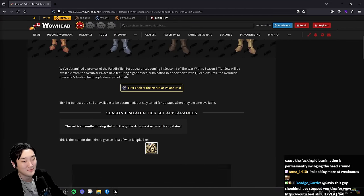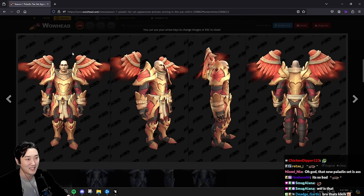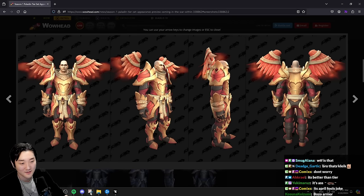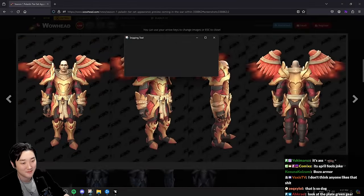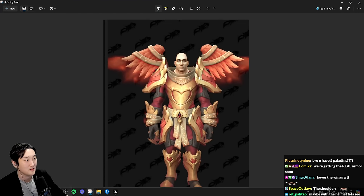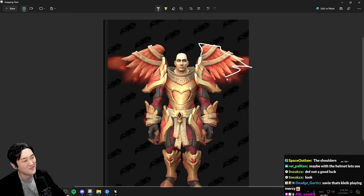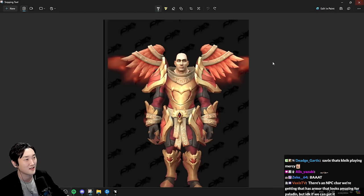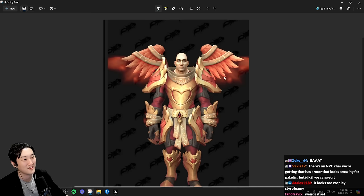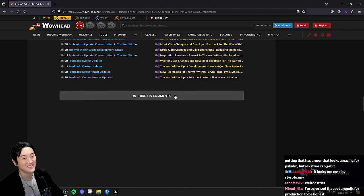Maybe some people like it, but I feel like the angles are off - this should be a little bit different, and this wing should be lowered. Again, I'm not trying to hate the game. If you watch my reaction to War Within, I love it. I think the concepts are super cool, they're doing their best. But I think this should move down here - it doesn't look fitting. Or at least make it longer, and this should be angled a little bit this way.